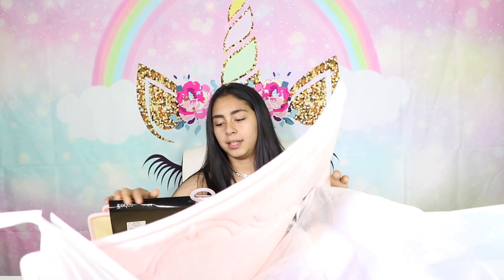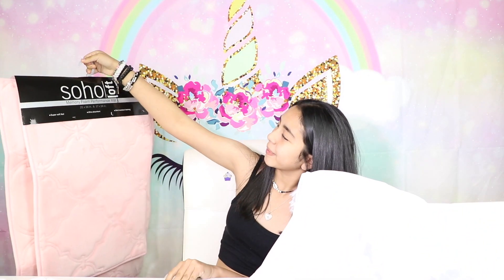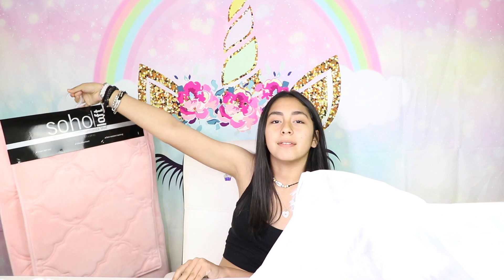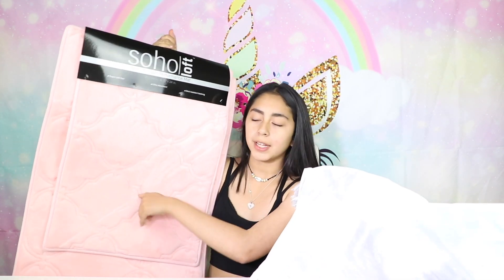This bag is filled with stuff that is not mine. The first thing we have are these memory foam performance mats. These are for mom. They're pink, like a peachy color. I think they're really cute. They're fuzzy.